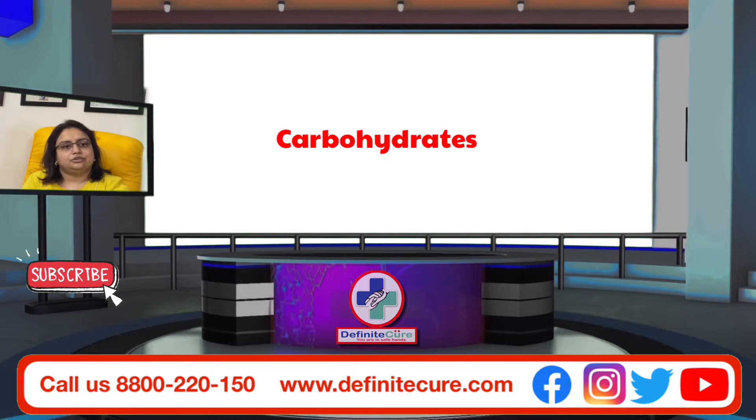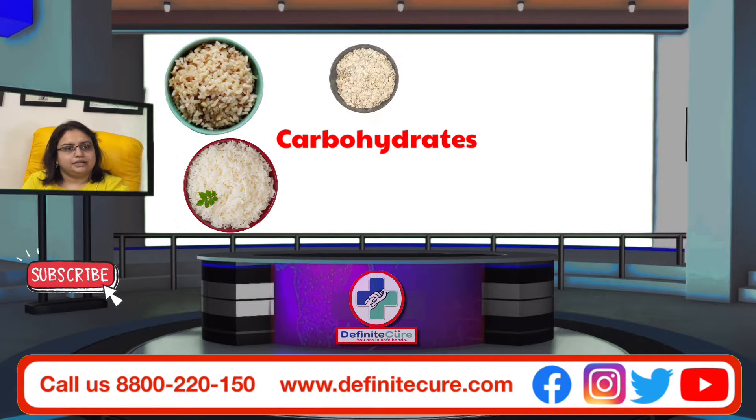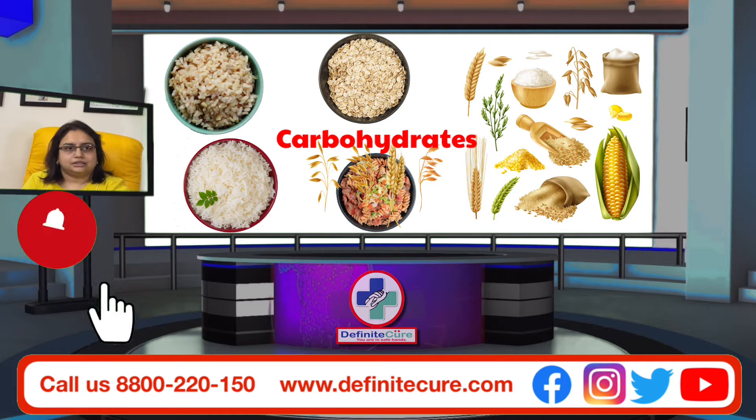Carbohydrates include cooked rice, brown rice, oatmeal, whole grains, and whole grain pasta.